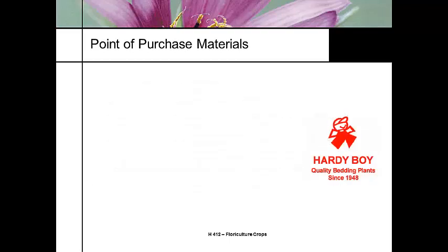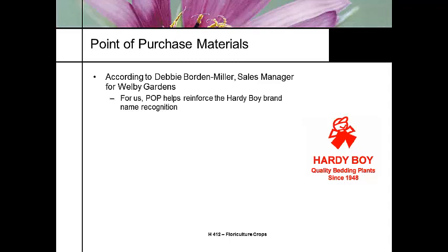One of the most common point-of-purchase marketing tools used in Colorado in the bedding plant industry is the Hardy Boy logo. I use this because you're already familiar with it if you've been in any garden centers. Debbie Borden Miller, who is a sales manager, has worked on this process quite extensively. This point-of-purchase Hardy Boy brand name recognition is something they promote on a widespread basis.